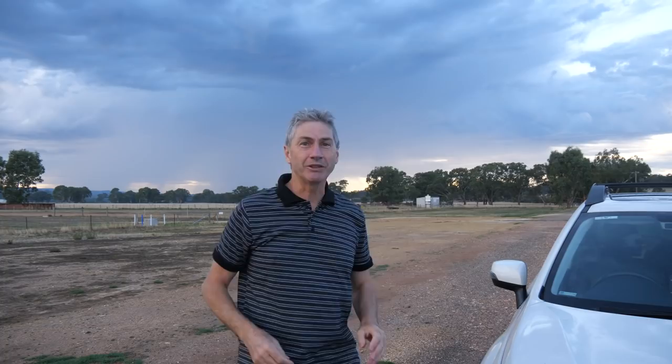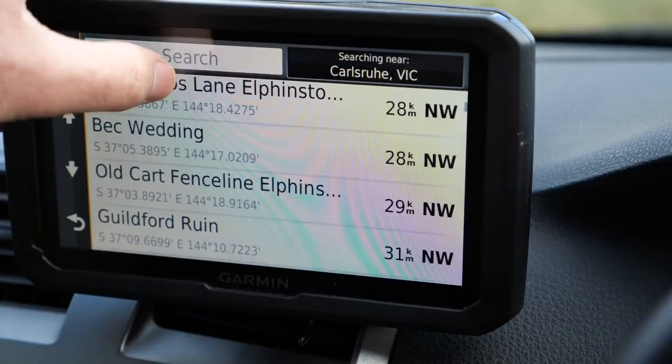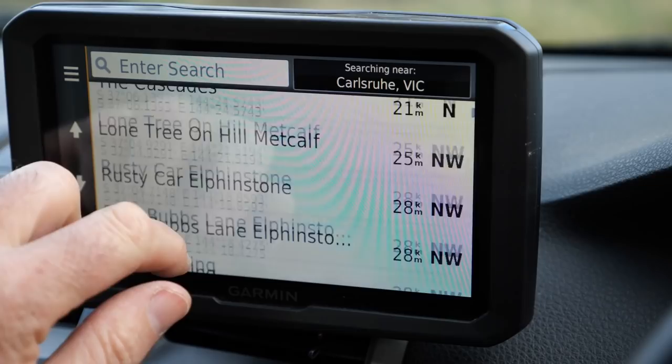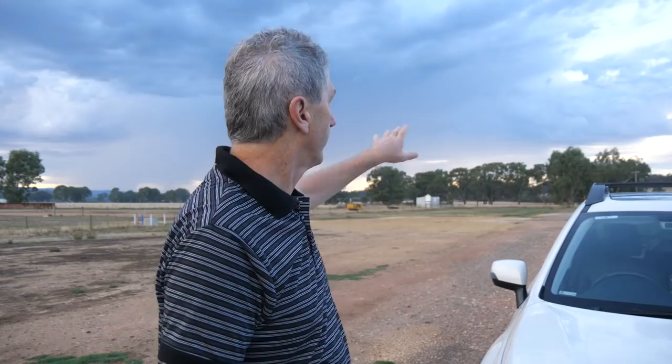A massive thunderstorm just passed by — I had to take shelter in the car. You can see it heading off towards the west. I want to continue talking about taking mental notes as I travel to various locations. In the car I enter coordinates into my GPS when I find a location I might want to come back to, which makes it much easier to find that location in the dark. This relates to our topic because if I want to find a location where I can get a shot of the Milky Way core coming up in the eastern sky...